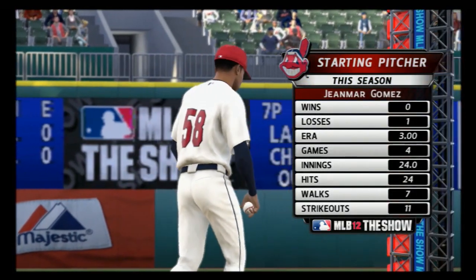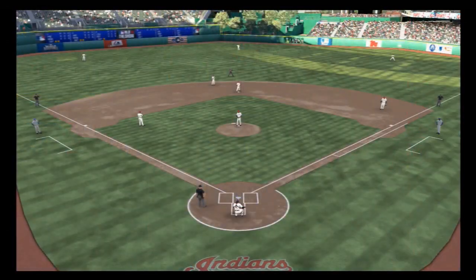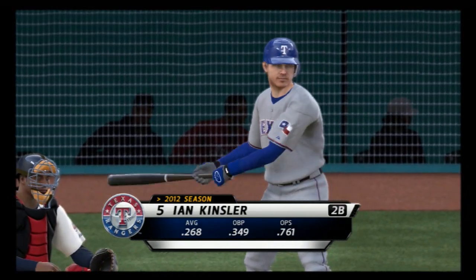Here we go. Jen Mark Gomez will get the ball to face them. And if you're looking for a key to this ballgame, it'll be how he fares the first time or two through the order. This is a guy that can struggle in the early going, so a good start is imperative for tonight.